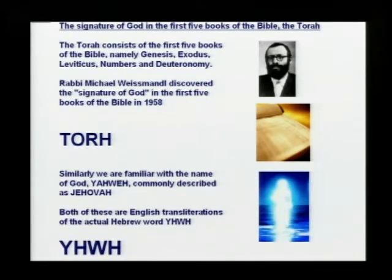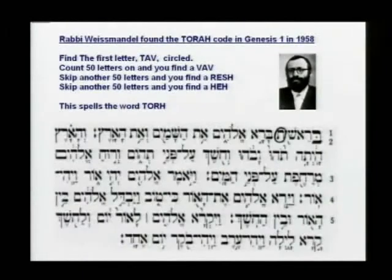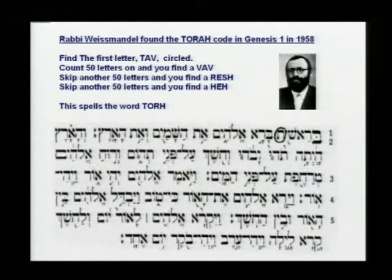Similarly, we're familiar in the Old Testament that God is called Jehovah or Yahweh, but in Hebrew the English transliteration of that word is Y-H-W-H. Now what he found is what's called a skip code — not very complicated to understand. A skip code means you find a letter and then skip a number of letters, in this case 50.